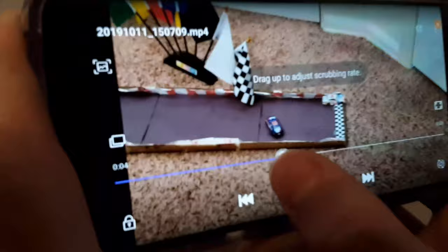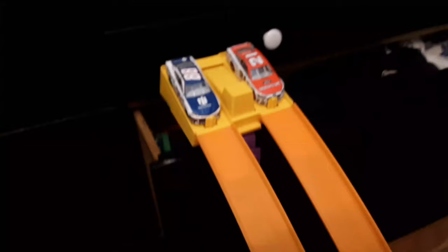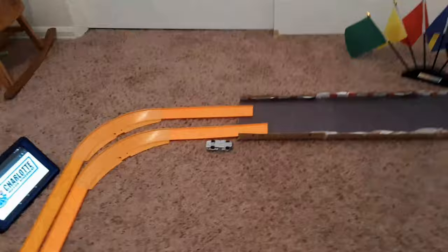Now we have Eric Jones and Ryan Newman. Finally, someone finished the track — Eric Jones takes that one. Next matchup is Alex Bowman and Paul Menard. Paul Menard makes it while Alex Bowman wrecks out — he didn't even make it to the open section.